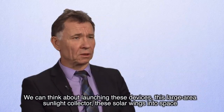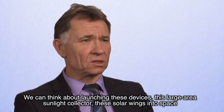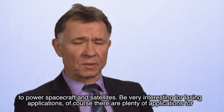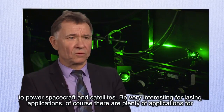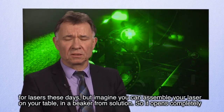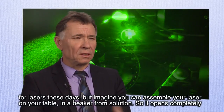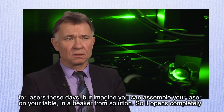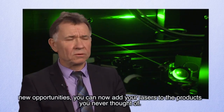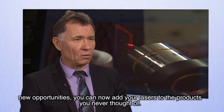You can think about launching these devices — this large area sunlight collector with solar wings — into space to power spacecraft and satellites. They are interesting for laser applications. There are plenty of materials for lasers these days, but imagine: you can assemble your laser on your table in a beaker from solution. It opens completely new opportunities — you can add lasers to products you never thought of.